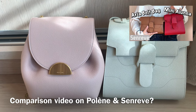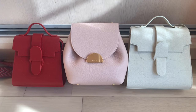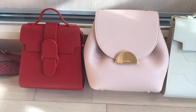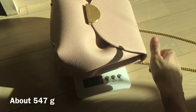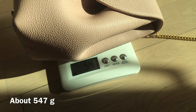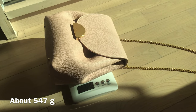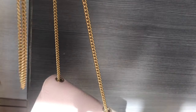The Polène Number One Mini actually fits more than I expected — maybe it's because the leather is pretty soft and flexible. I can even put an umbrella and water bottle in it, which I'll show you later. I want to show you how much it weighs — for a leather bag with a chain strap, I wouldn't say it's super lightweight but it's not really heavy either. I'd say it's pretty average; it weighs about 550 grams, and so far it's pretty comfortable carrying it around.